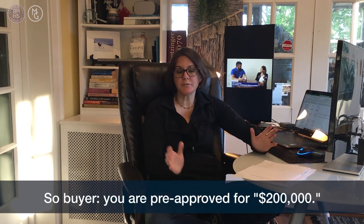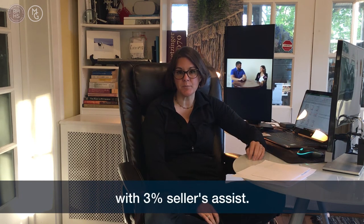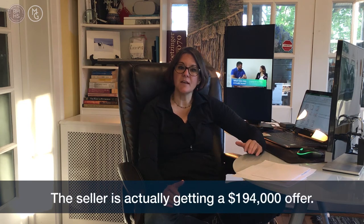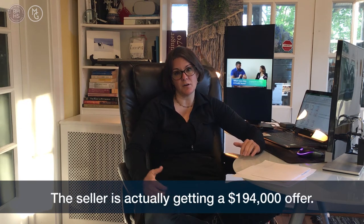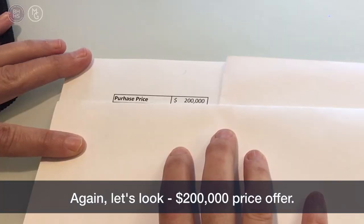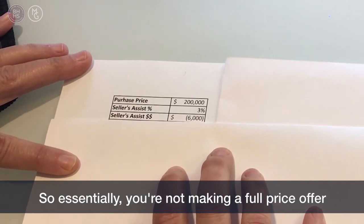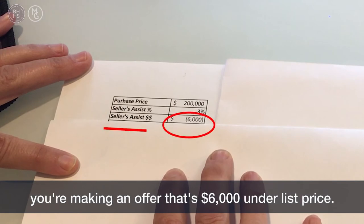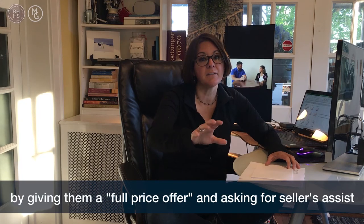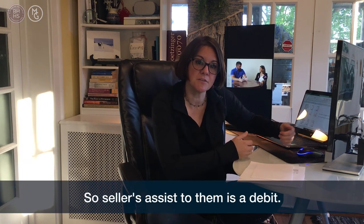Buyers, you're pre-approved for $200,000 and you find a house you love, so you make an offer for $200,000 with 3% Seller's Assist. You're all excited because you think you're giving the seller a full price offer, but you're not. The seller is actually getting a $194,000 offer. That 3% equals $6,000, so you're essentially making an offer that's $6,000 under list price. Don't think you're doing the seller a favor by giving them a full price offer and asking for Seller's Assist, because that money still comes out of their pocket. Seller's Assist to them is a debit.